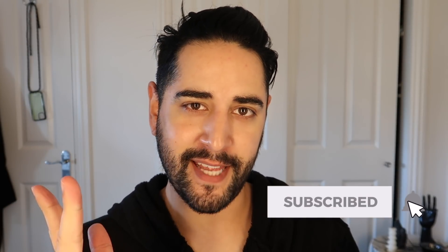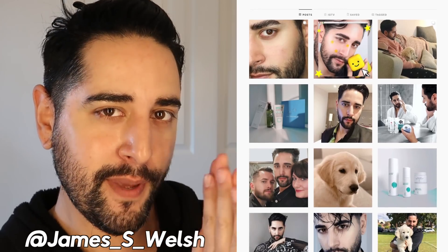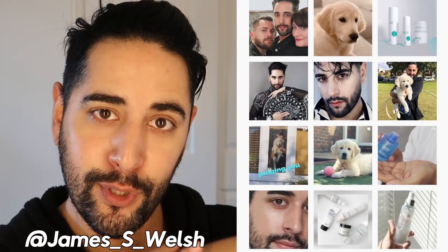Hello, everybody. Welcome back to my channel, where we talk about skincare, grooming, and sometimes hair. So if that sounds like your thing, make sure you are subscribed. Come and follow me on Instagram, where I post a lot of stuff you're not gonna see here on YouTube.